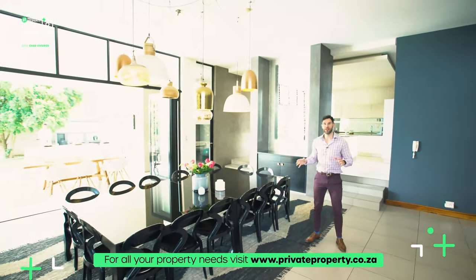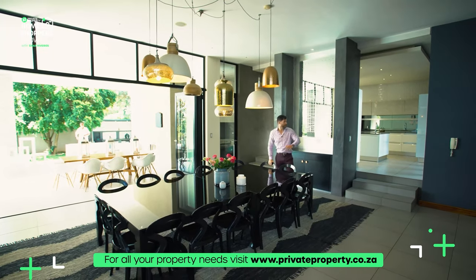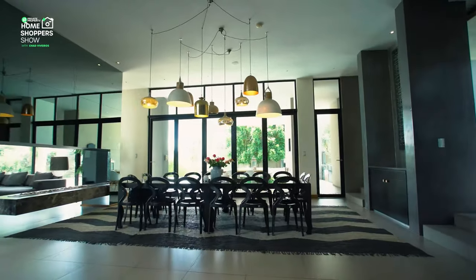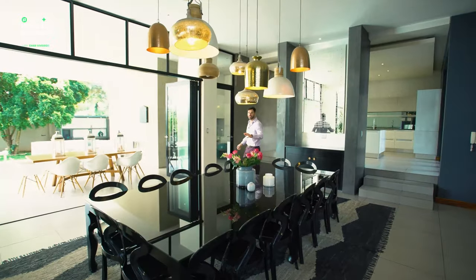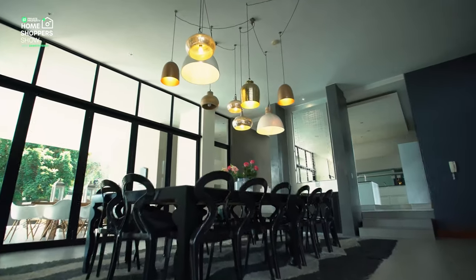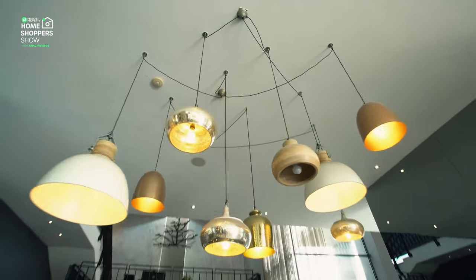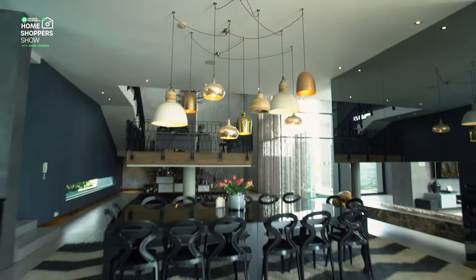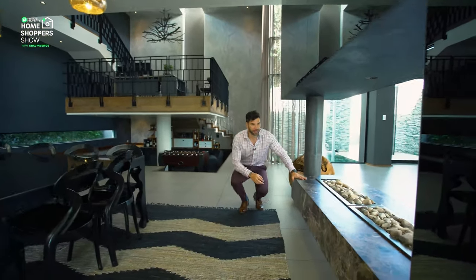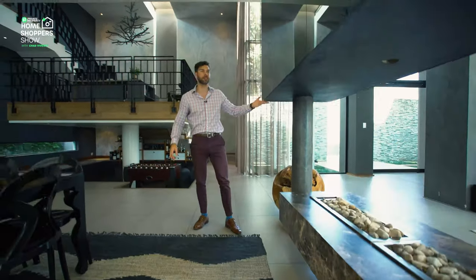Coming up over here, we find ourselves in the living area — here's the dining room area with the kitchen behind me. 16-seater dining room table with an incredible chandelier. It is breathtakingly beautiful and without a doubt worth the price tag of 14 and a half million. I want to swivel over this way because we've got a floating fireplace — all gas — with stunning marble framed with reflective panes of mirror.